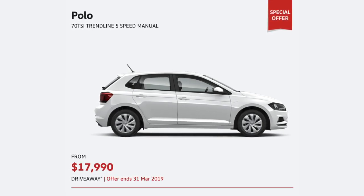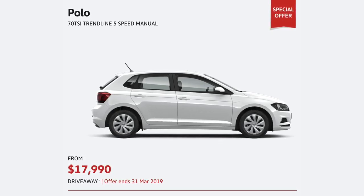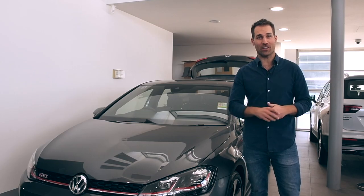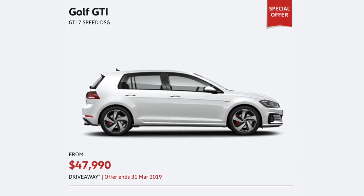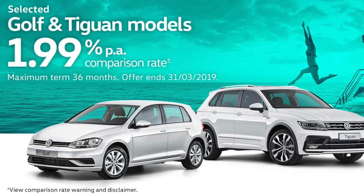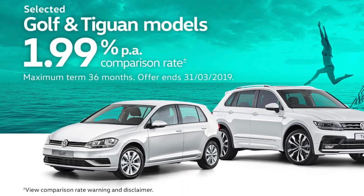There are amazing driveway prices on new and demo Volkswagens, like the Polo Trendline manual from just $17,990 drive away. Or get into Australia's favourite hot hatch, the Golf GTI at a never-before-seen offer of $47,990 drive away. Plus you'll do a double take with the 1.99% comparison rate finance offer on selected Golf hatch, wagon and Tiguan models.